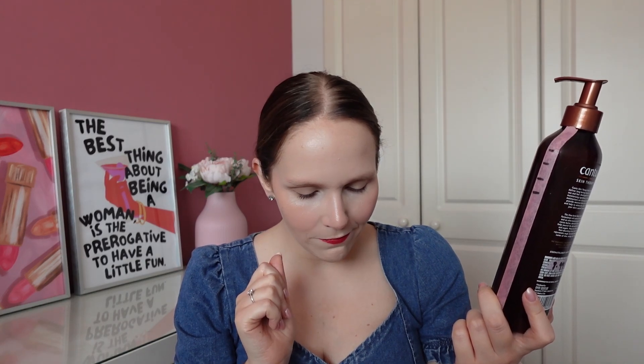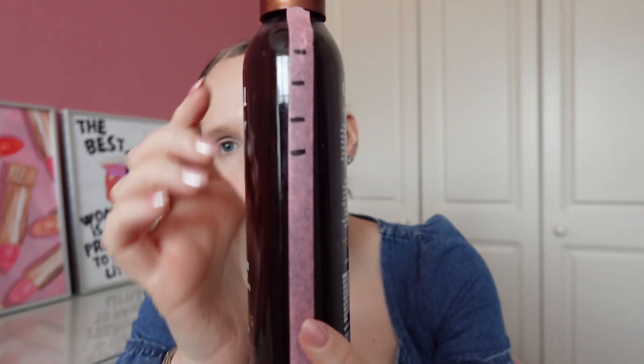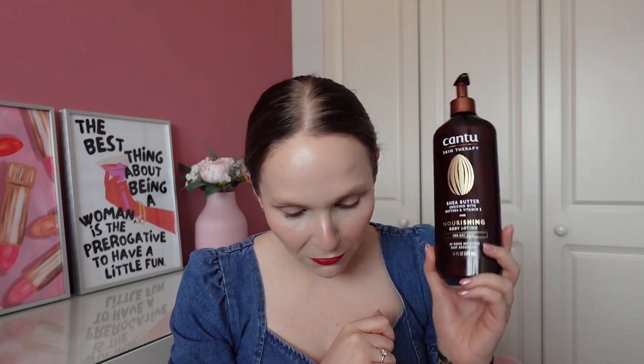The next product is my Cantu Skin Therapy Sheer Butter Nourishing Body Lotion. I have another one in this project I haven't started yet — I'm really hoping to use it before the end of the project, and I might take it on holiday since it's just a little one. I was here last update and now I'm down to here — pretty consistent progress. This one might be in till the end of this project but I don't mind; I really like it. I've used it five times for a total of 16 uses overall.